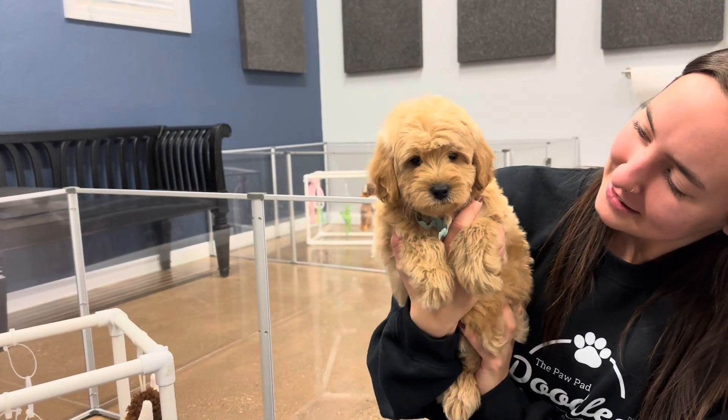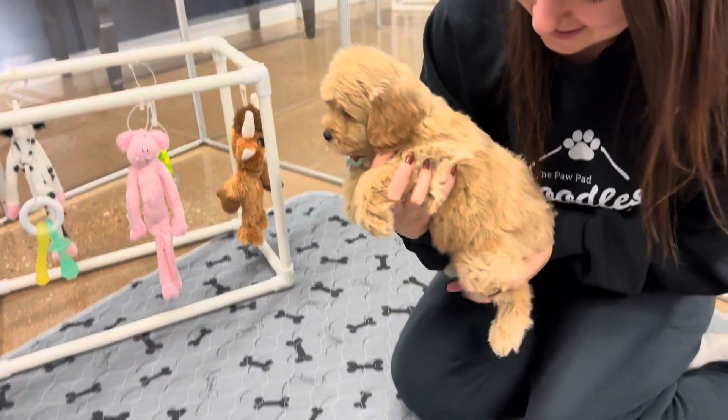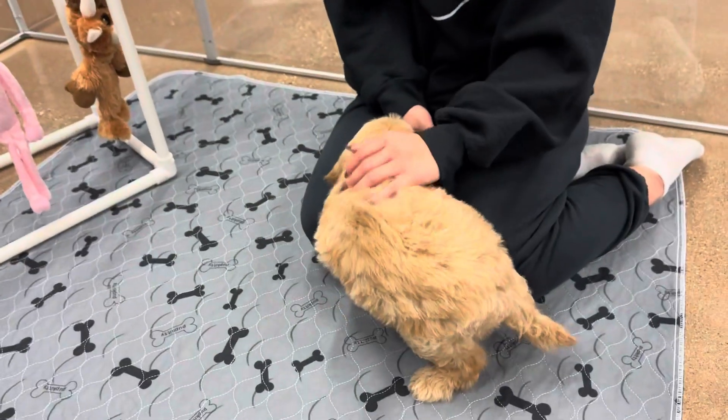He has a sandy color coat with a little bit darker ears. Very sweet boy. He's still playful though, he's definitely the best of both worlds. He is 75% poodle, so he is considered hypoallergenic and not shedding.